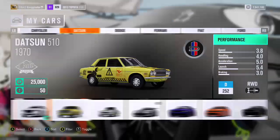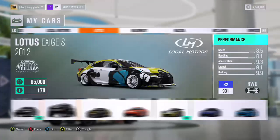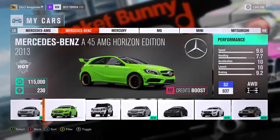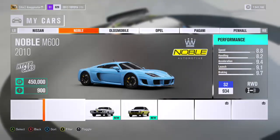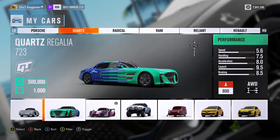Hey guys, it's Chris here. Back on the video and today we're going to be taking the Quartz 723 Regalia — I'm not even going to try pronouncing it. This is actually my third time making this video; my mic has been bad the last two times. I hope it's not bad again because this car is crazy.